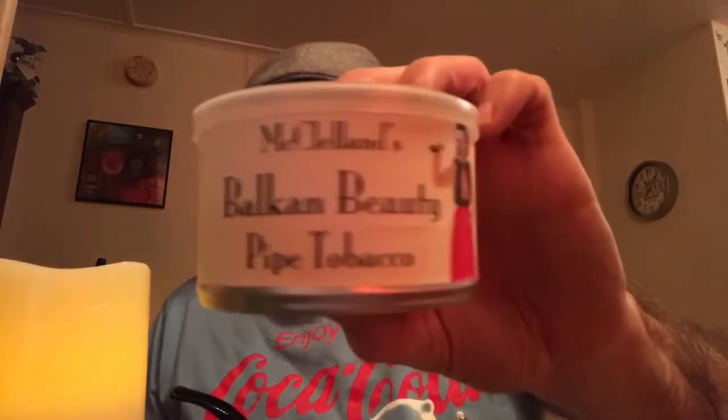Greetings everyone in the YouTube pipe smoking community. It's the spaceman landing in your area once again, and it's time for another pipe tobacco review. Tonight I'm smoking a new blend that I'm just trying out for the first time — that is McClelland's Balkan Beauty Pipe Tobacco.